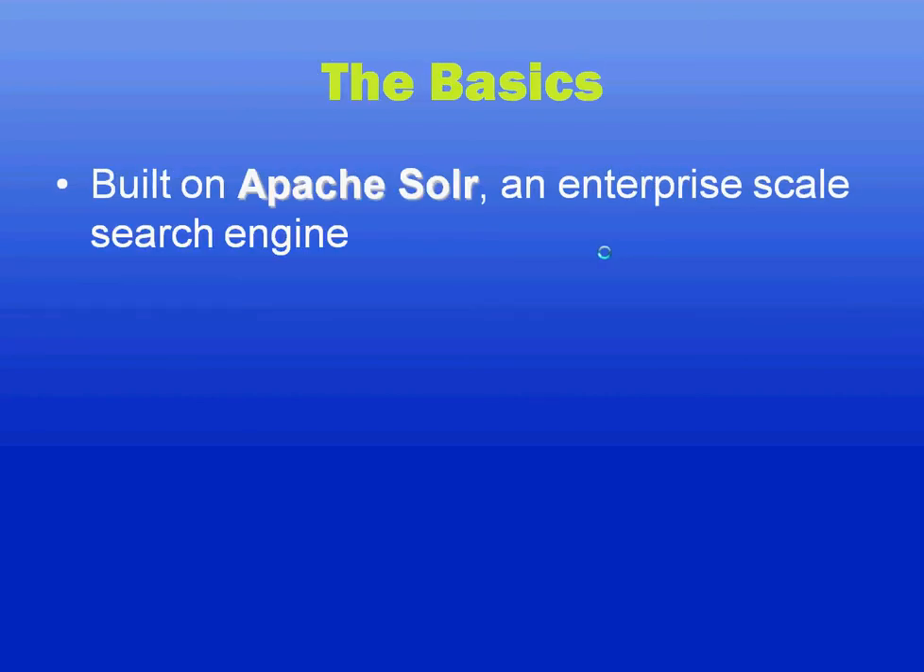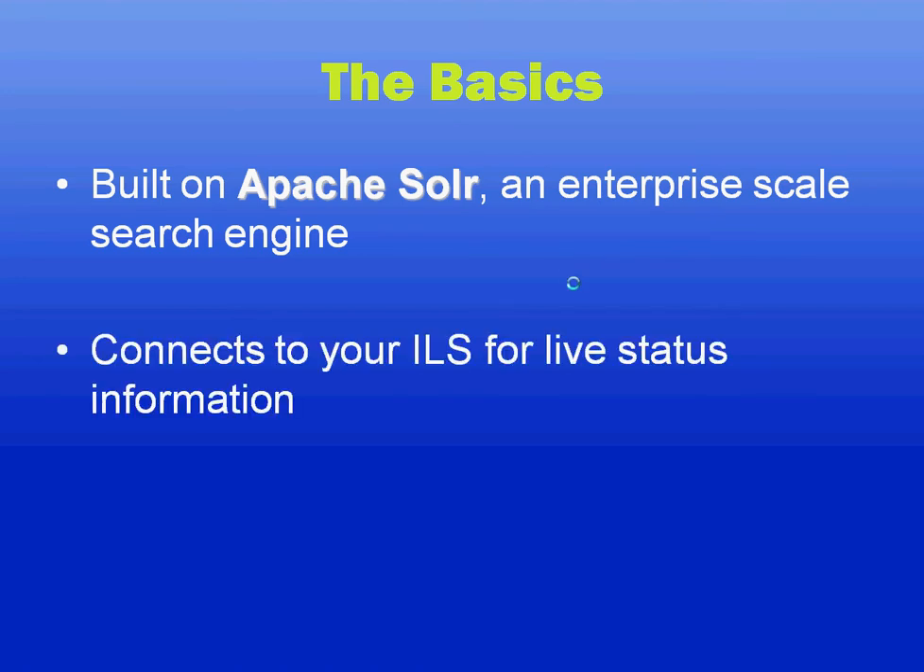Viewfind is built using Apache Solr, a popular search engine which is found in many library discovery tools and other widely used web products like Netflix. It also connects to your ILS so you can get live status information on what books are checked out and information on the user's account.